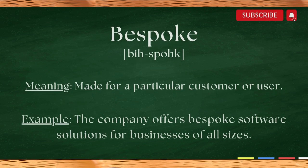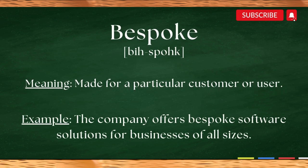Here is a sentence example. The company offers bespoke software solutions for businesses of all sizes.